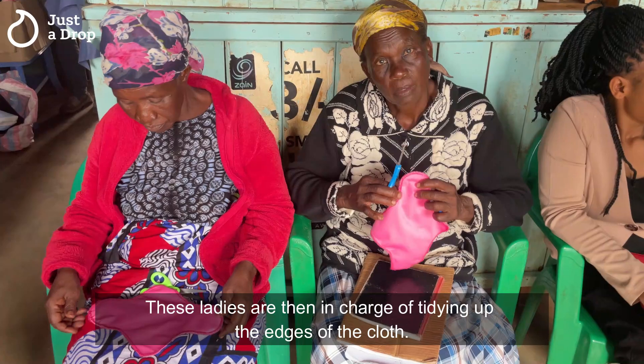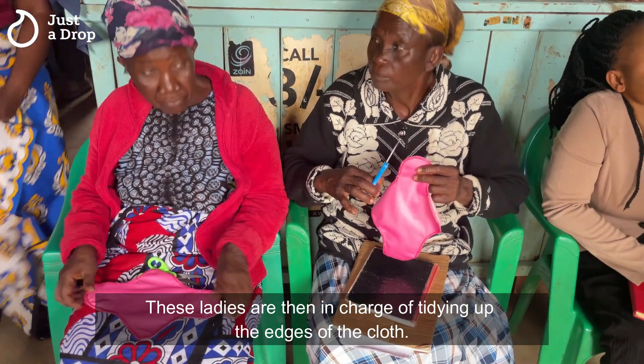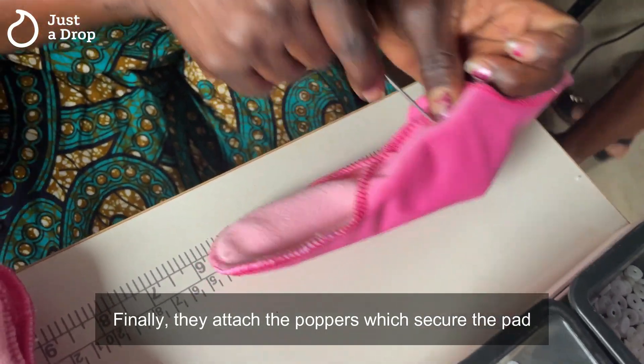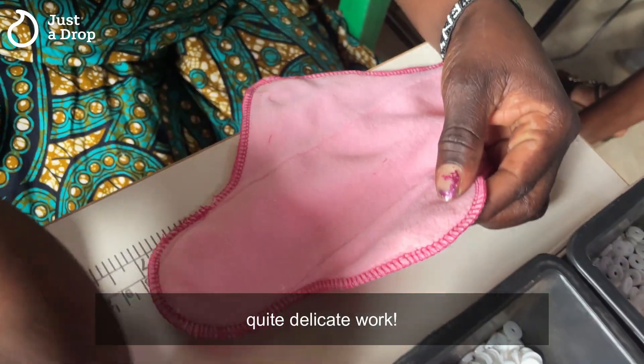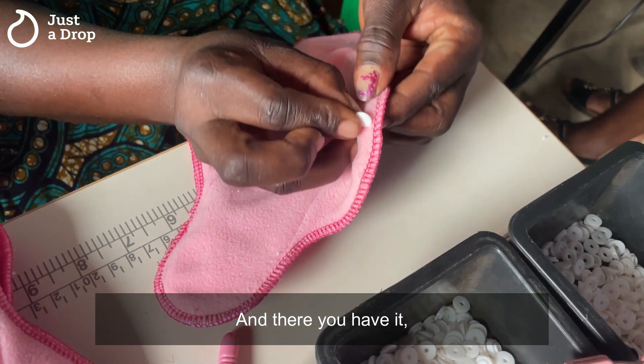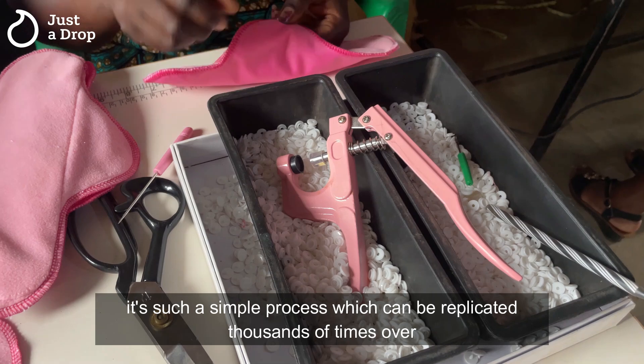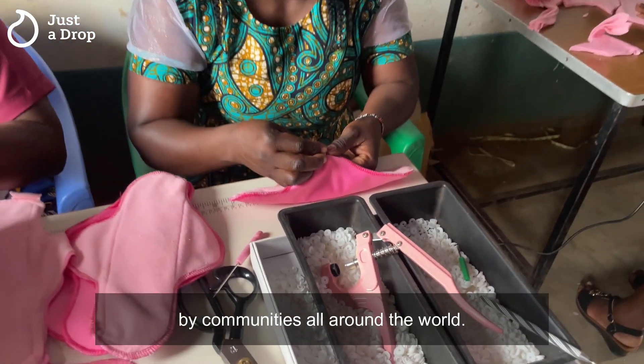These ladies are then in charge of tidying up the edges of the cloth. Finally, they attach the poppers which secure the pad — quite delicate work. And there you have it. It's such a simple process which can be replicated thousands of times over by communities all around the world.